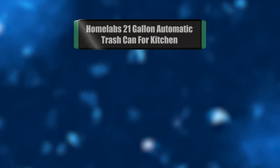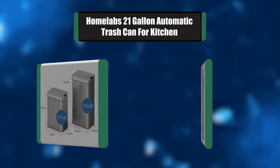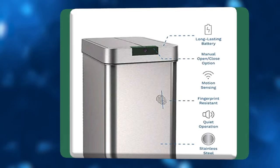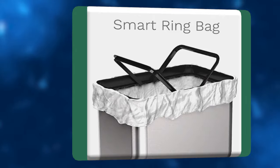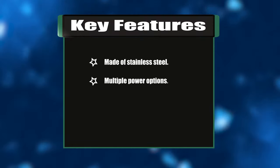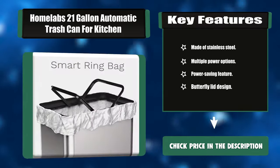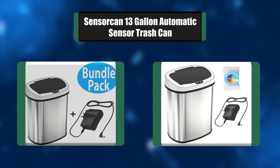Number six: Home Labs 21-gallon automatic trash can for kitchen. The Home Labs automatic trash can is constructed out of brushed stainless steel for a look that's not only attractive but also strong and easy to clean. This modern design blends well with most decors and fits perfectly in your kitchen, bathroom, or office. Key features: made of stainless steel, multiple power options, power-saving feature, butterfly lid design.